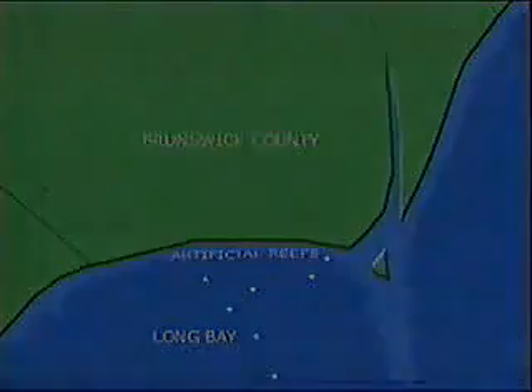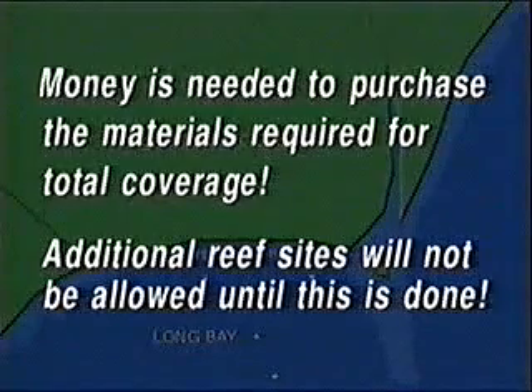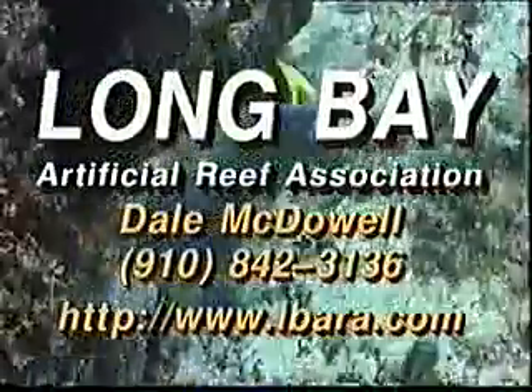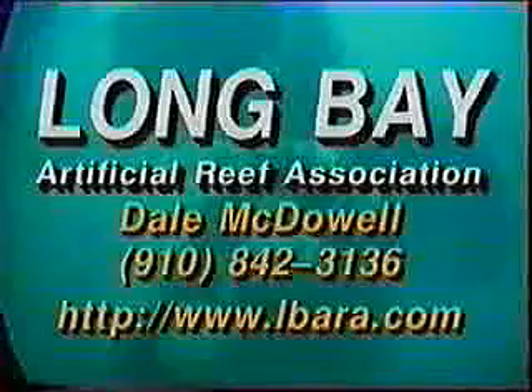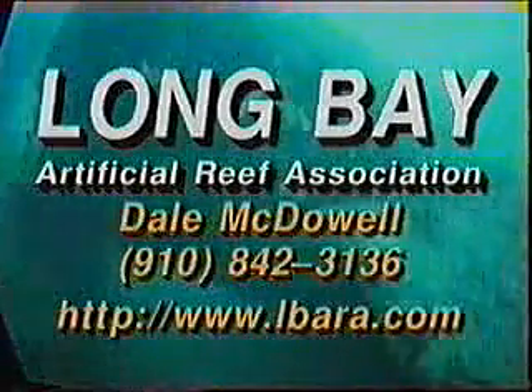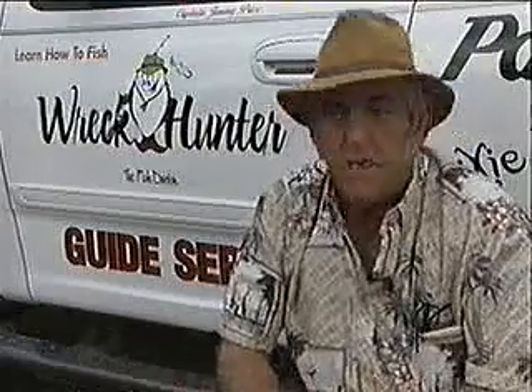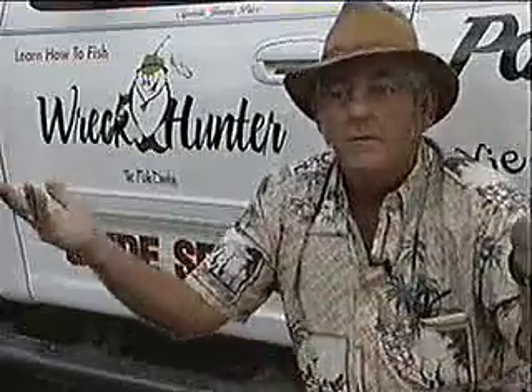And this is where you can get involved. Money is needed to purchase the materials required for total coverage of the existing seven artificial reef sites — additional reef sites will not be allowed until this is done. Contact Dale McDowell to find out how you can contribute to the Long Bay Artificial Reef Association. You can play a vital role in the improvement and expansion of the reef system in Long Bay. As long as we're catching fish and we've got this Long Bay Artificial Reef program going, we've got our motels full, our restaurants full, people buying from our tackle stores and burning gas running up and down the highway. This is something we have to have to keep the world going.